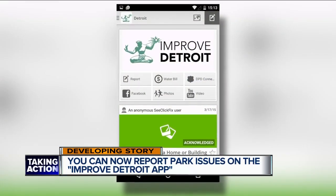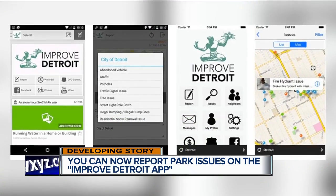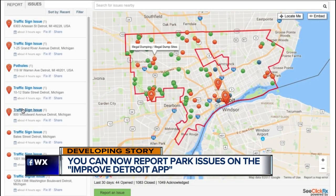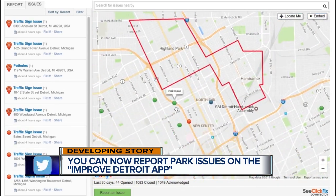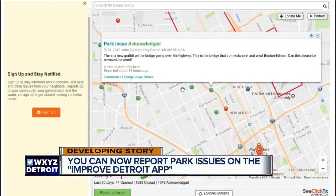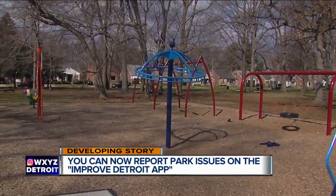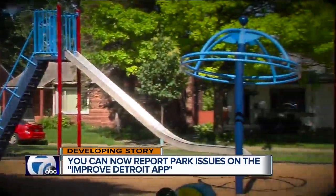So from damaged park restrooms to equipment issues, tall grass and graffiti and trash pickup at the parks, you can report it all on this Improved Detroit app. The city says since they first rolled it out two years ago, they've helped resolve more than 70,000 issues with the app. And now they want to put some of that energy towards cleaning up our community parks.